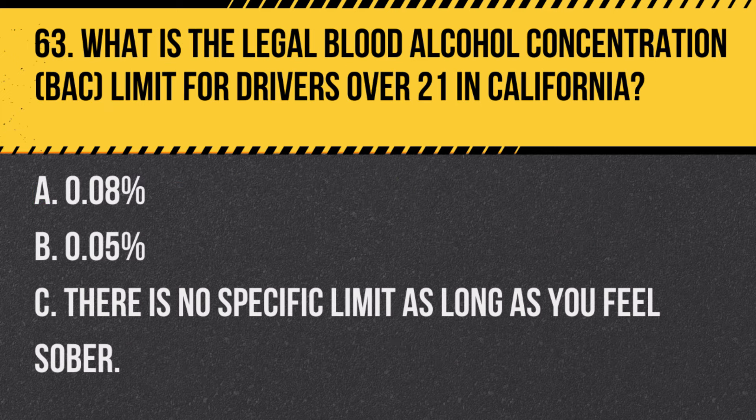Question 70. How should you respond to a school crossing sign? A. Increase speed to clear the area quickly. B. Slow down and watch for children and crossing guards. C. The sign only applies during school hours. Answer B. Slow down and watch for children and crossing guards. A school crossing sign indicates an area where children may be crossing, so drivers should slow down and be vigilant.